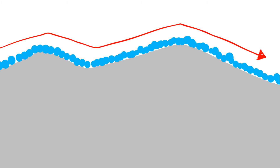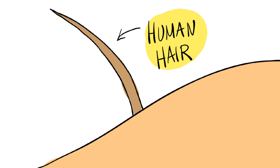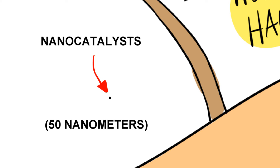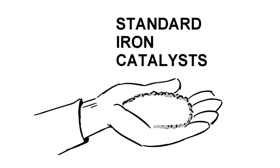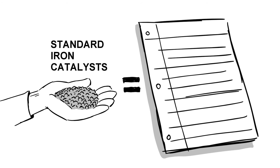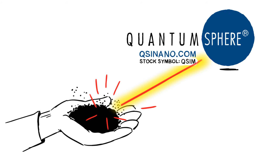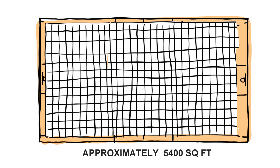We coat the catalyst with extremely small iron nanoparticles. QuantumSphere nanocatalysts are about 50 nanometers in diameter — that's about 2,000 times smaller than the diameter of a human hair. A handful of standard commercial iron catalysts has a surface area roughly the size of an 8.5 by 11 sheet of paper. That same handful of QuantumSphere nanocatalysts has the surface area of an entire basketball court. That's small, and that's huge.